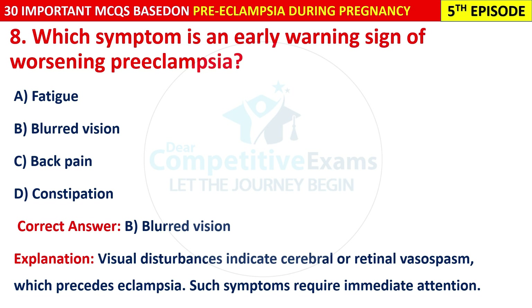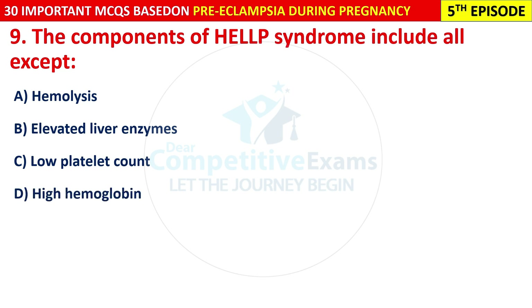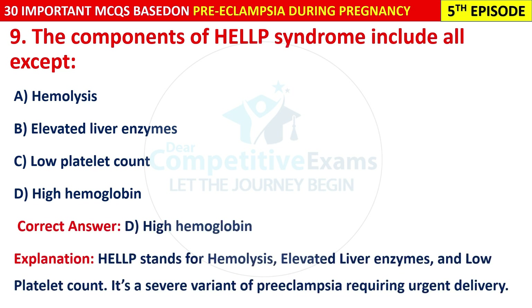Question 9: The components of HELLP syndrome include all except: hemolysis, elevated liver enzymes, low platelet count, or high hemoglobin. The correct answer is D — high hemoglobin. HELLP stands for Hemolysis, Elevated Liver enzymes, and Low Platelet count. It is a severe variant of pre-eclampsia requiring urgent delivery.